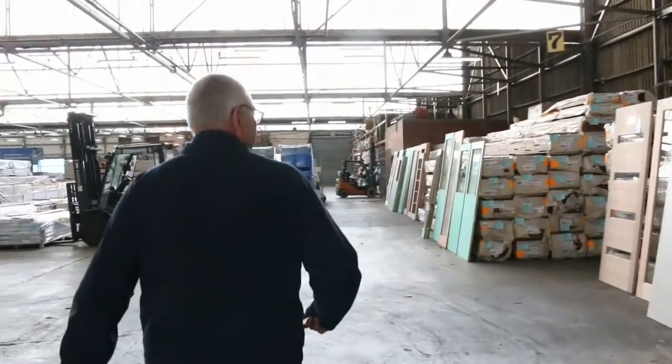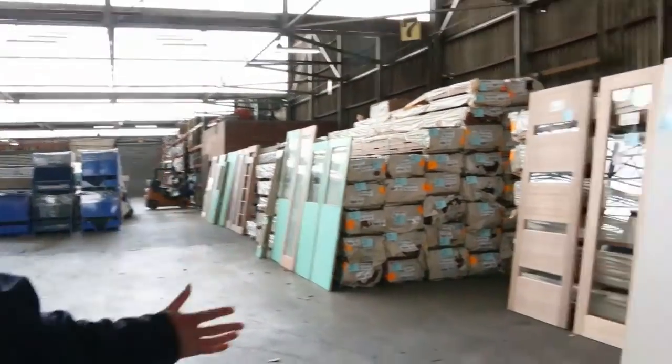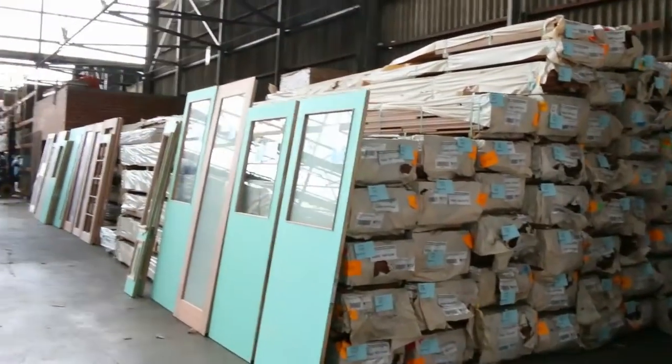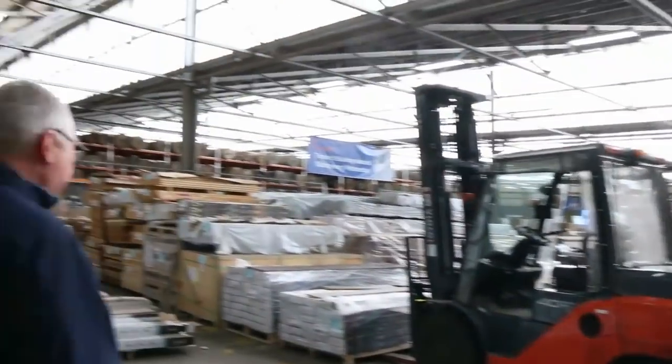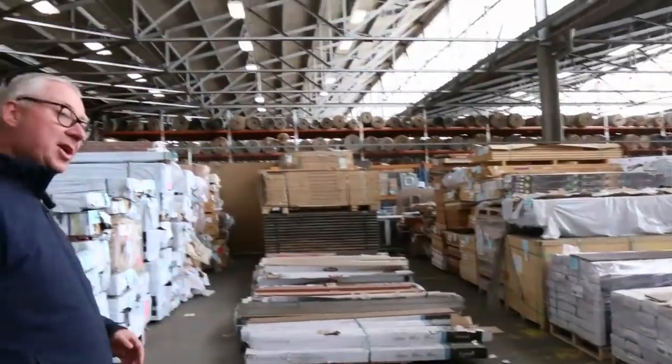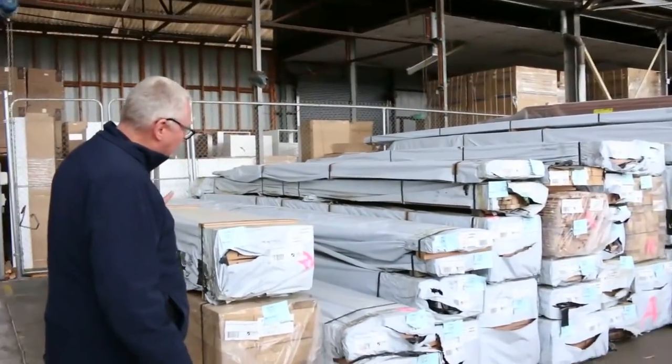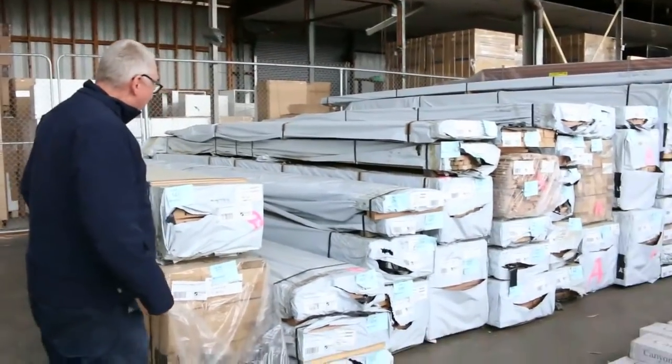Coming into the shed again — plenty of doors as usual to clear, lots and lots of doors. Big heaps of decking in there as well: spotted gum and Queensland mixed hardwood in a variety of different sizes. Over here we've had an enormous semi-load of Vic ash come in this morning.